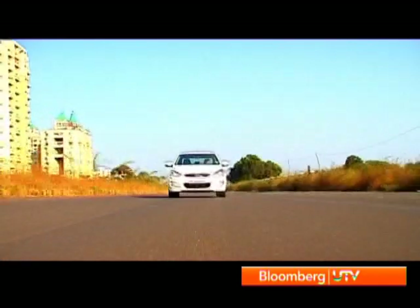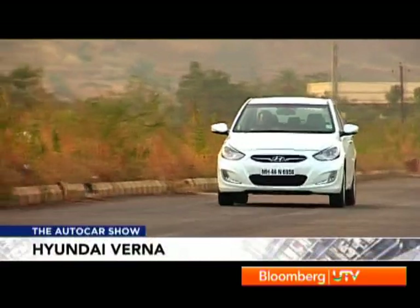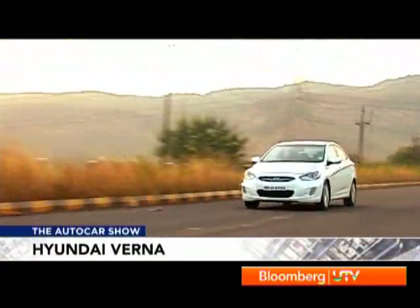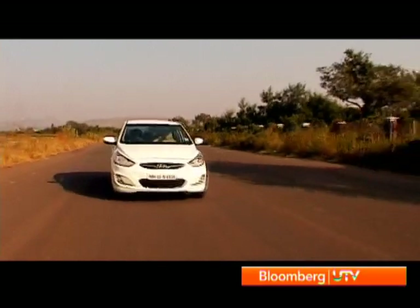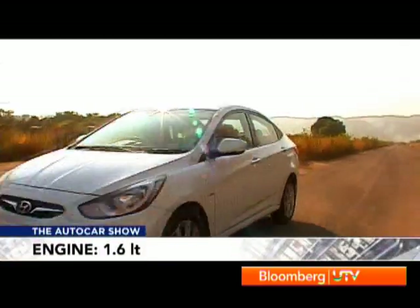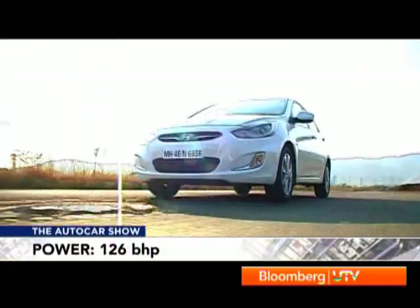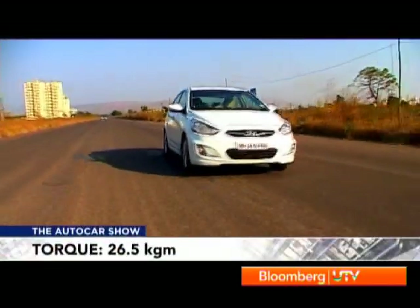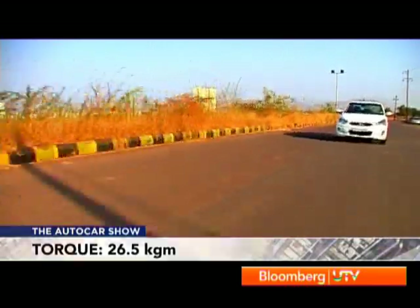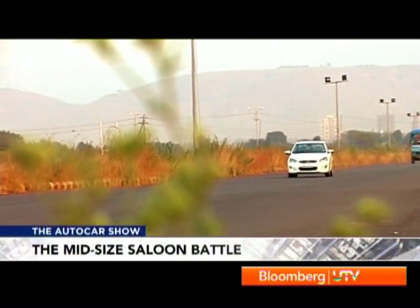For all its sporty looks and stance, the Verna is quite a letdown when it actually comes to having fun behind the wheel. The problem is it simply doesn't feel planted — even at 80 km/h the steering feels numb and weighs up inconsistently, while bumps make the car leap all over the place, not giving you the confidence to push hard. The Verna is supple at low speeds, but sharp bumps do catch it out — the short-travel suspension occasionally bottoms out and it's never really a completely comfortable ride at low or high speeds. Hyundai clearly has some way to go when it comes to suspension tuning.